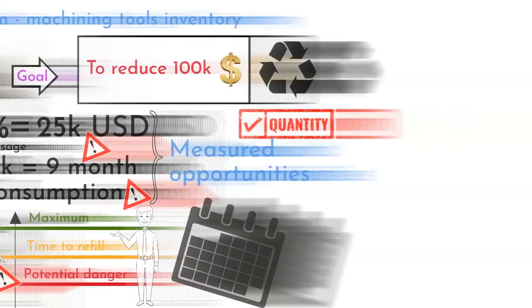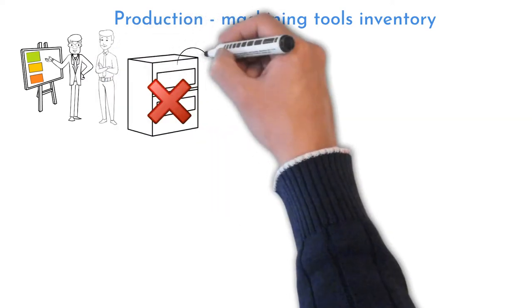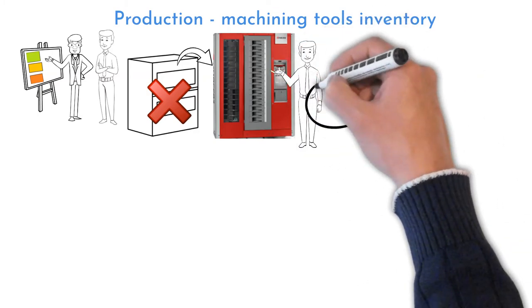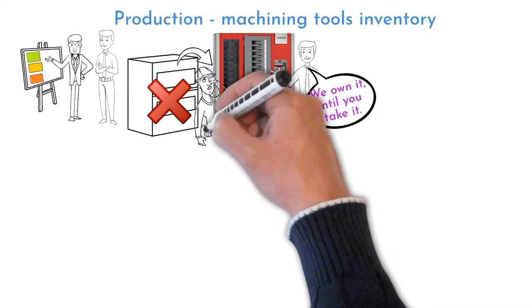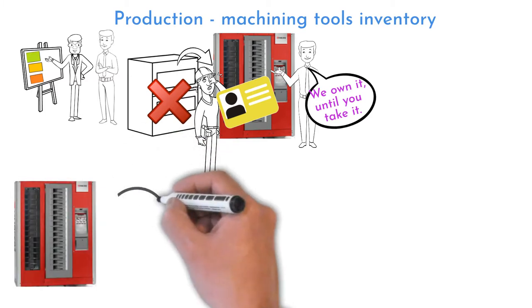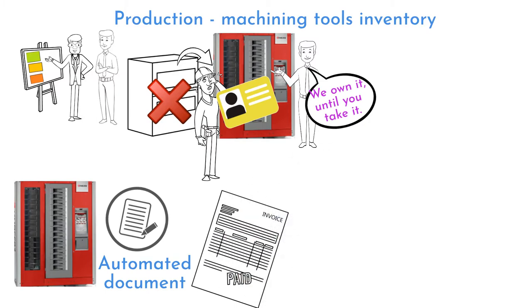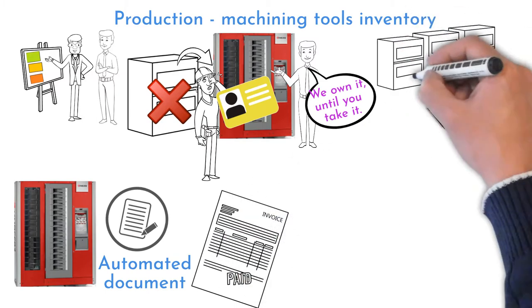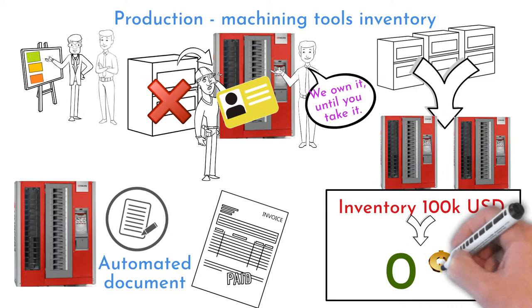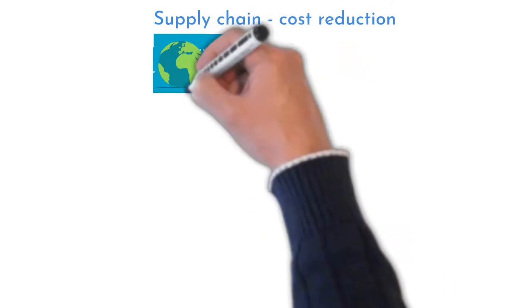The external supplier is responsible for refills and visits the facility on a weekly basis to review cabinets. The supplier was trained to understand the color signal meanings. Regular cabinets were exchanged for computer-controlled cabinets. The tooling supplier leases the cabinets; tools are owned by the tooling company until withdrawn by an employee using their personal code. Consumption is now under control. The machine generates a receipt of consumed tools, and once a month the exact tools used are charged to the company. Three tooling cabinets were reduced to two, and inventory-related tooling costs were reduced from $100k to almost zero.